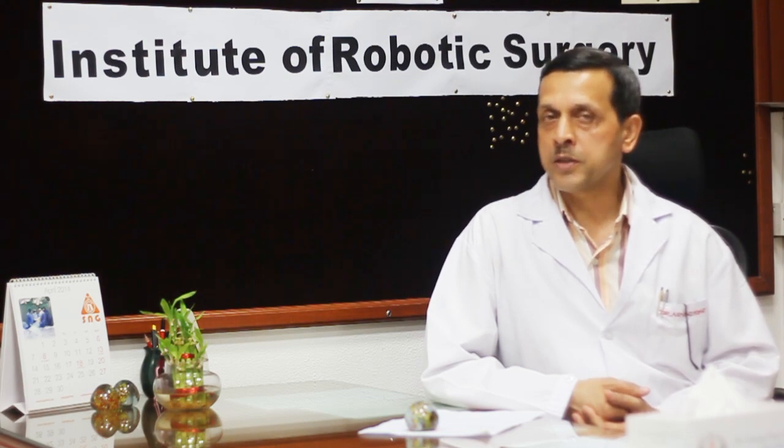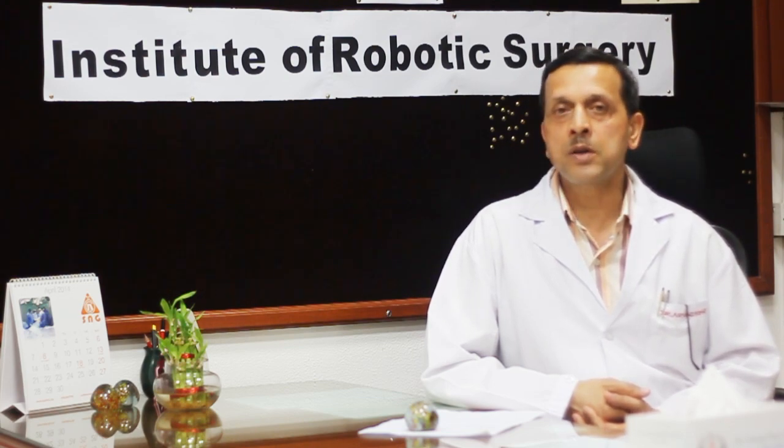Hi, I am Dr. Arvind Kumar, currently Director, Institute of Robotic Surgery at Sargangaram Hospital, New Delhi. I am going to tell you the benefits and details of robotic surgery.